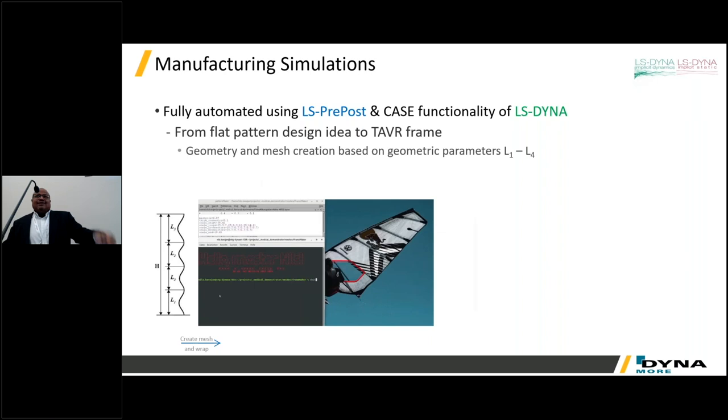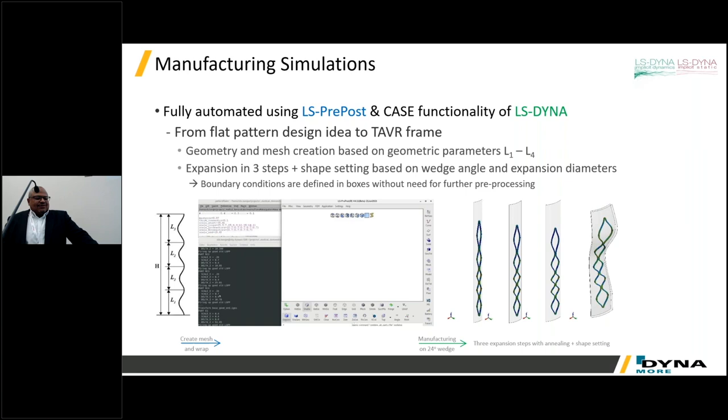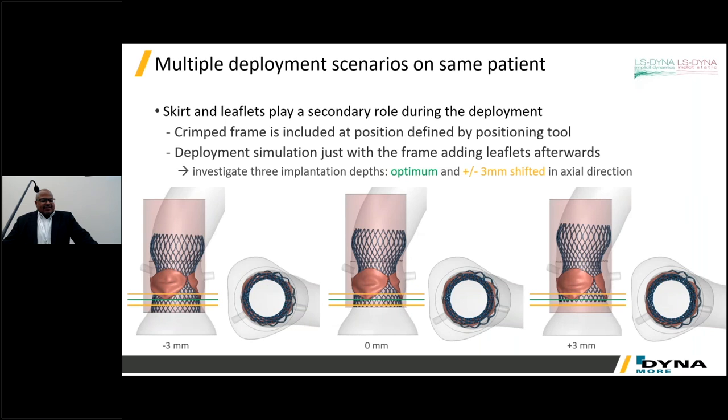We've also been working with shape memory alloys in the medical device sector. This is a transcatheter aortic valve where we've demonstrated the ability to simulate the manufacturing and forming process, inducing the shape-set for that material so that when packed into a catheter and released in the body, it returns to the correct shape. We've also developed simulations of what happens when that device is deployed in a patient-specific anatomy.